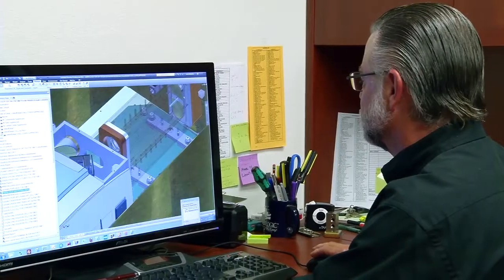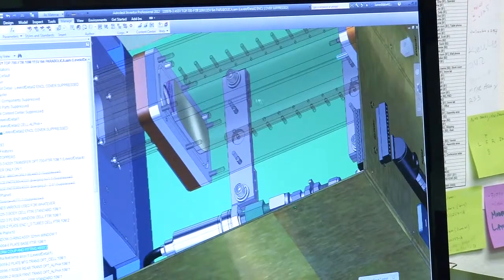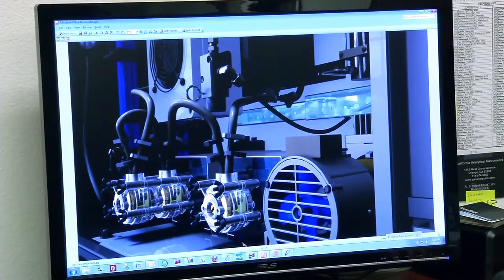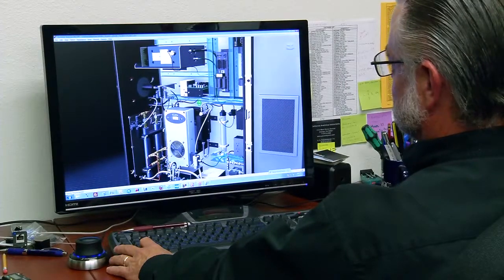One thing I really like about the product design suite is being able to go directly from Inventor files and bring them into Showcase. I've many times brought the Inventor files in, shaded, and did ray tracing all just with the defaults, and it comes out very good already. In the real world, that's what I want.